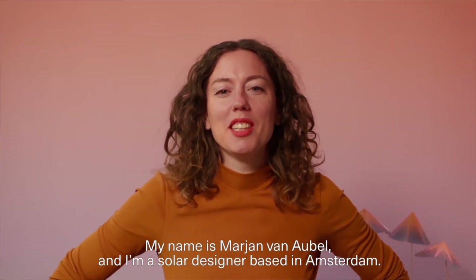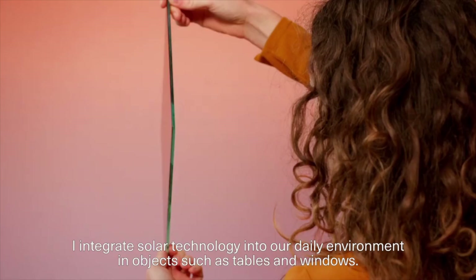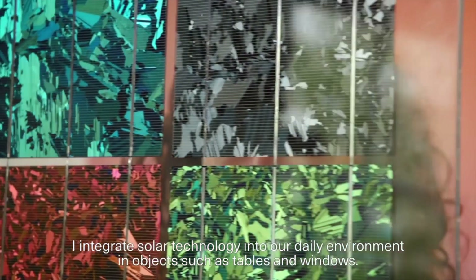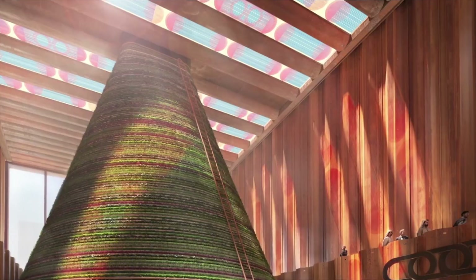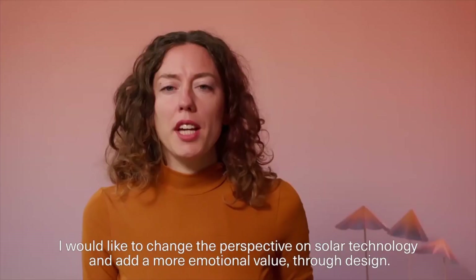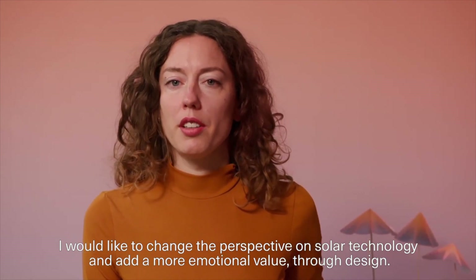My name is Marianne van Aubel. I'm a solar designer based in Amsterdam. I integrate solar technology into our daily environment in objects such as tables and windows, so they become autonomous and harvest their own energy. I would like to change the perspective on solar technology and add a more emotional value through design.